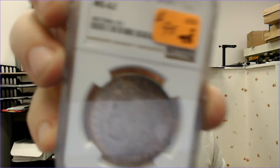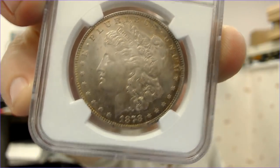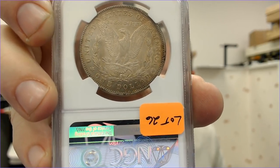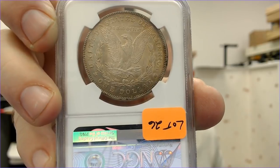I got a 1878 seven tail feather Morgan in MS-62. When I say seven tail feathers, you're counting the tail feathers underneath the olive branch and the arrows — there's seven, eight, and seven over eight varieties.